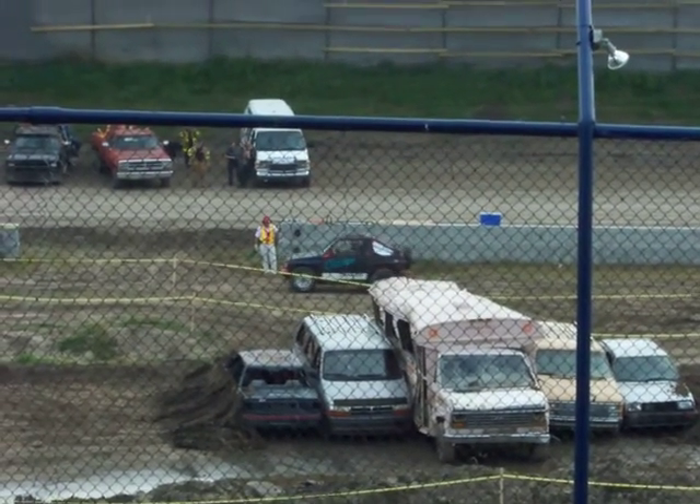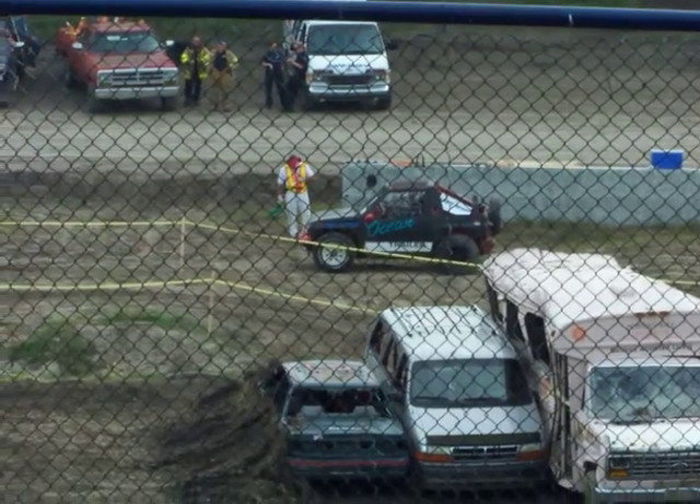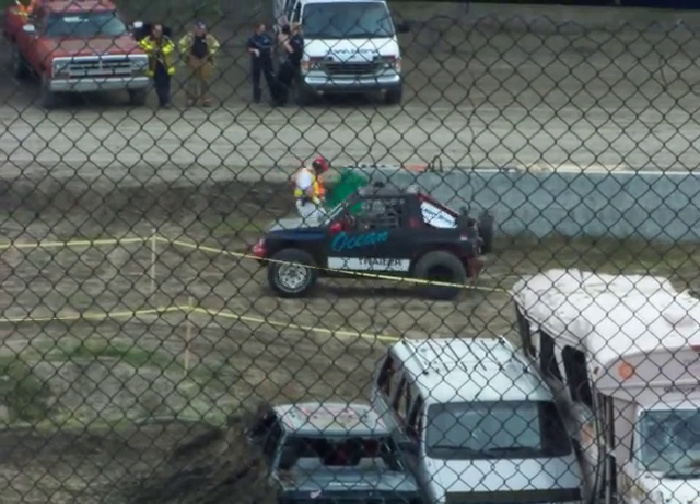This is Eric Murdoch, or I guess little jeep, driven by Eric Murdoch. He calls his car 'snot loaf,' and obviously sponsored by Ocean Trailers.